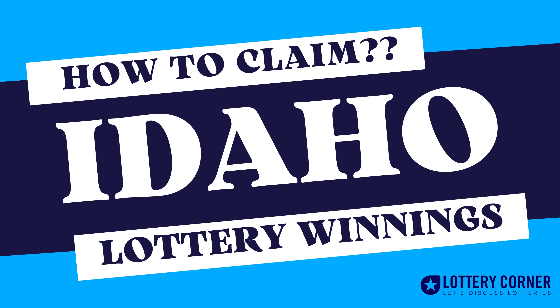Hi, I am Andrew. Are you unsure how to claim your Idaho Lottery winnings? We can assist you in claiming your Idaho Lottery prizes, no problem. Welcome to the Lottery Corner.